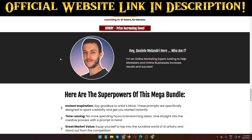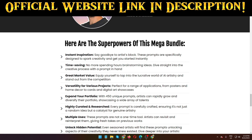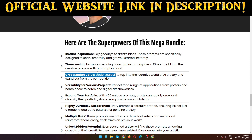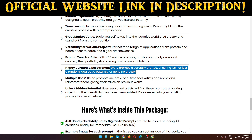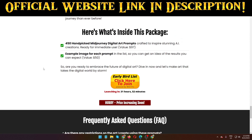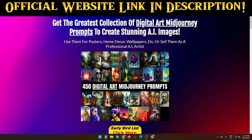Here are some example images generated with the prompts in the package. These prompts are created by a very well-known creator. Here are the superpowers of this mega brand-new package: instant inspiration, time-saving, great market value, versatility for various projects, expanding your portfolio, and curated multiple uses. Every prompt is carefully crafted, ensuring it's not just a random idea but a catalyst for genuine artistry. Please share this video and don't forget to subscribe to my channel. Thank you, see you soon in my next video.